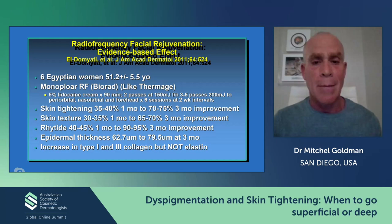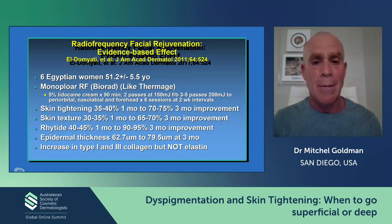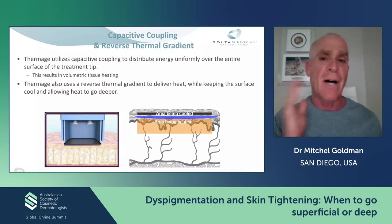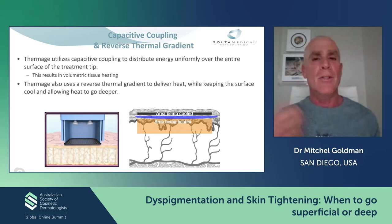This study from Egypt used one of the Thermage-like devices, and they had really incredible results in their patients — I have not seen these results, maybe it only occurs in Egypt. But some people can get really good results with skin tightening with radio frequency. The Thermage is my favorite treatment to use. This is what I use — not on my face because at 65 I'm still too young — but on my wife's face, even though she's way younger than me, she always wants to look a little better.